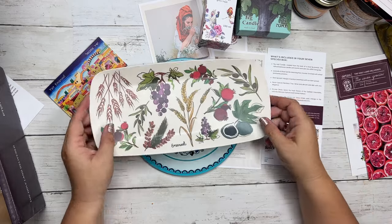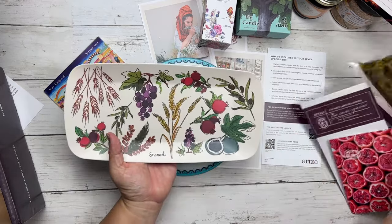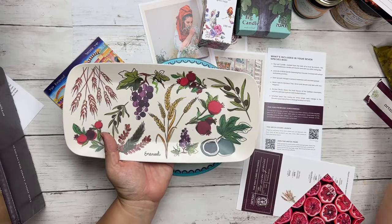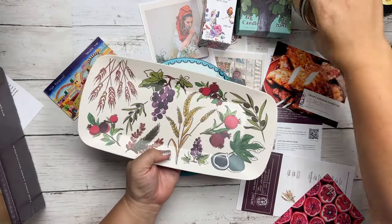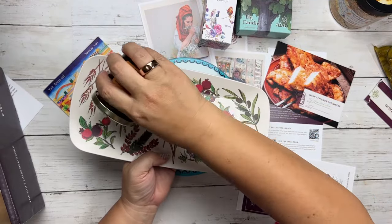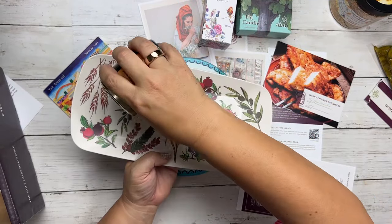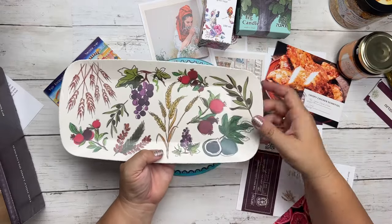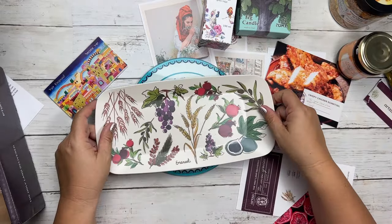It's a nice size too — pretty good size. You could probably put the whole arrangement on there. Put your little date spread on there, put some in the middle, put it on the cream cheese with some crackers. Yeah, you could totally do that. That's amazing.